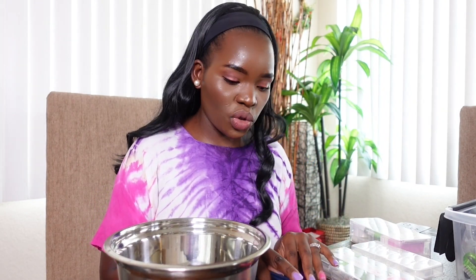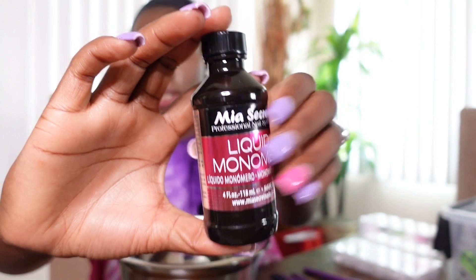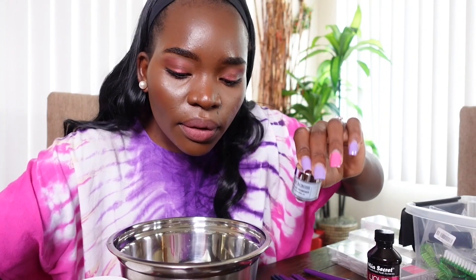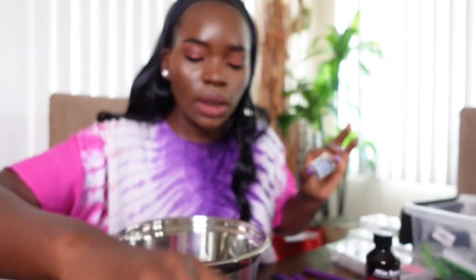You just need monomer and all of that. The monomer I'm using is the Mia Secret monomer — Benjamin got it for me from Amazon. And then I have so many acrylic powders. This one is supposed to be gray, this one is supposed to be purple, and then this one is supposed to be pink.